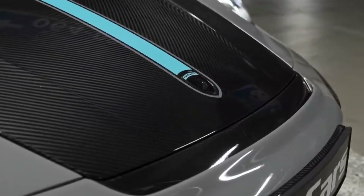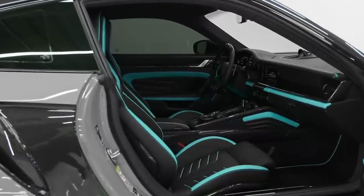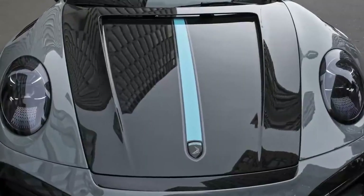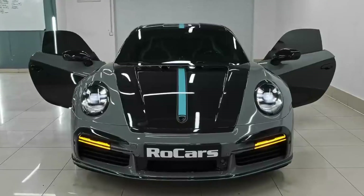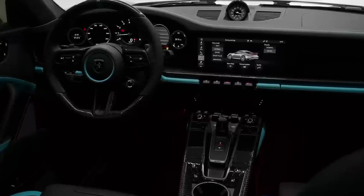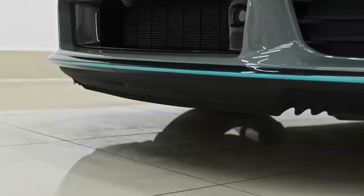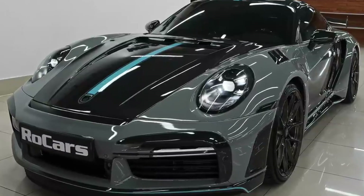The interior experience is further elevated by the option for adaptive 18-way electric sports seats, offering customizable comfort for every journey. Advanced leather and race-tex features, available in contrasting Guards Red or GT Silver colors, add a personalized touch to the cabin ambiance. At the helm, a motorsport-oriented steering wheel awaits, equipped with four integrated mode switches offering diverse setting options, including drive mode, Porsche Active Suspension Management (PASM), Porsche Torque Vectoring Plus (PTV Plus), and Traction Control (TC/ESC).